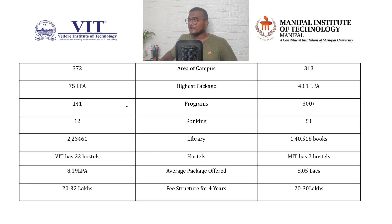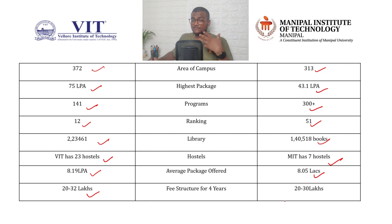Comparing VIT versus Manipal (MIT): campus area 372 acres versus 313 acres. Highest package: 75 LPA versus 43.1 LPA. Courses offered: 141 at VIT versus 300 plus at Manipal. NIRF ranking: 12th versus 51st. Library books: 2,23,461 at VIT versus 1,40,518 at Manipal. Hostels: 23 at VIT versus 7 at Manipal. Average package: ₹8.19 lakhs at VIT versus ₹8.05 lakhs at Manipal. Fee structure: ₹20–32 lakhs at VIT versus ₹20–30 lakhs at Manipal. Scholarships are available at both colleges based on family income, Class 12 marks, and state board marks.